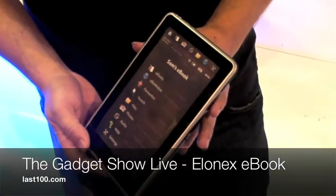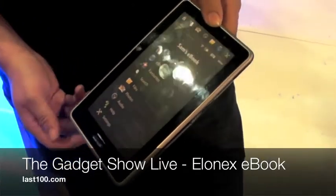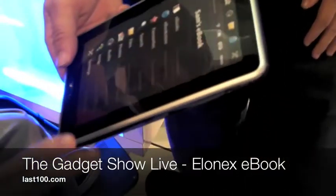That is our £99 e-book which we launched yesterday.